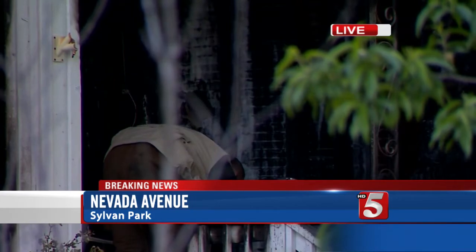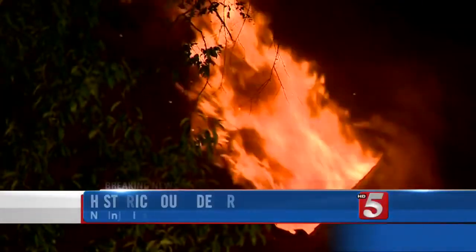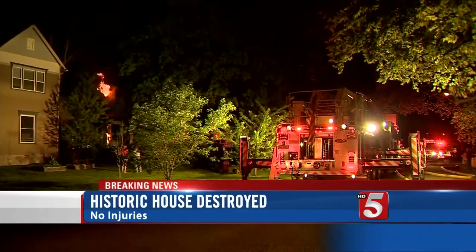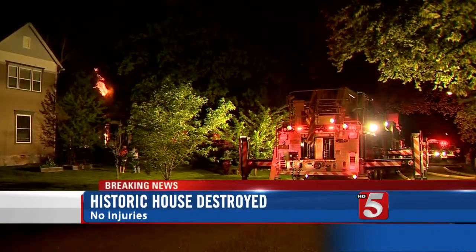Let's take a look at the video from earlier. This happened around 2:30 AM. You can see those flames ripping through the roof — this is why it's collapsed this morning. Massive amounts of flames.